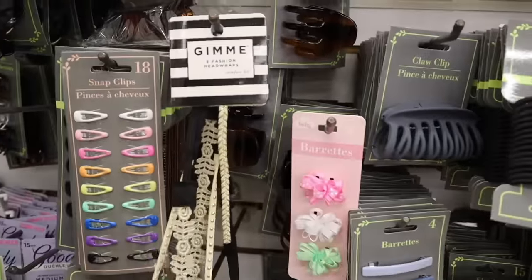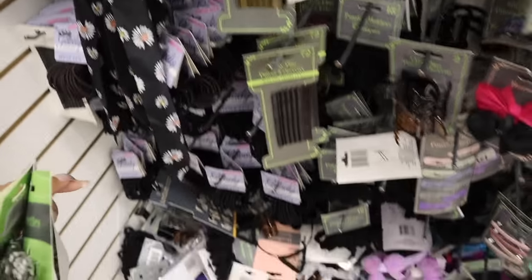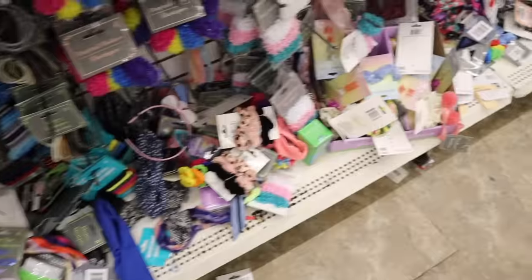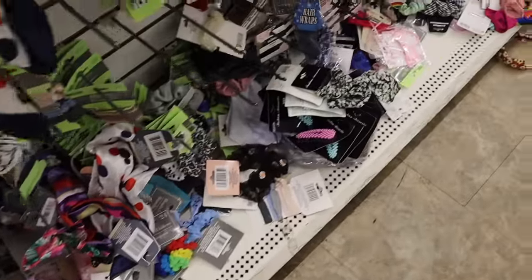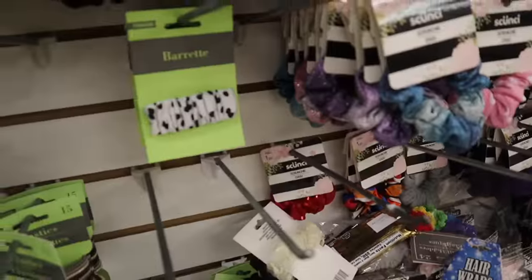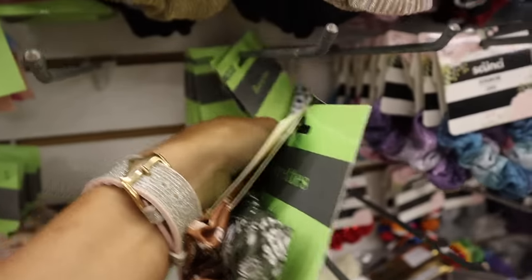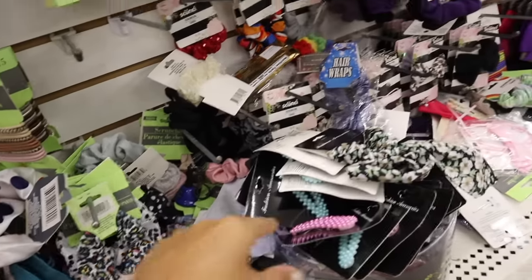The brand Gimme is so cute. Over here there are more thick clips in white and black, black and white, and a really colorful one. There are even more scrunchies down here.